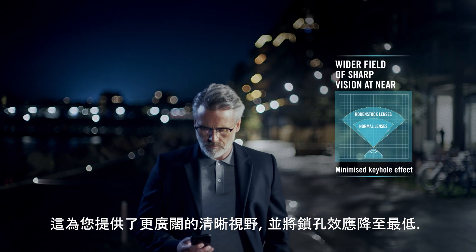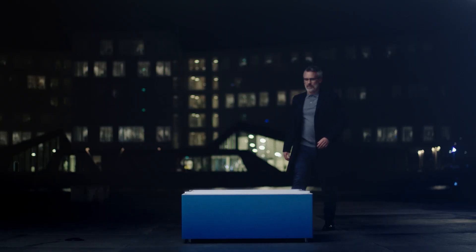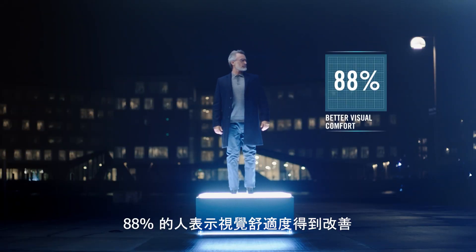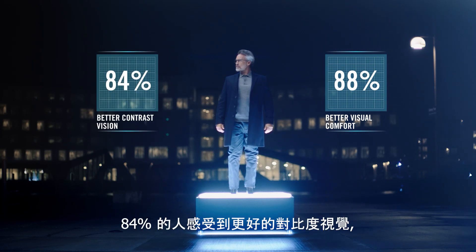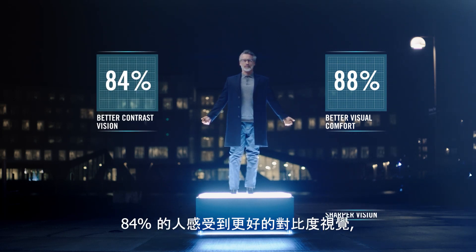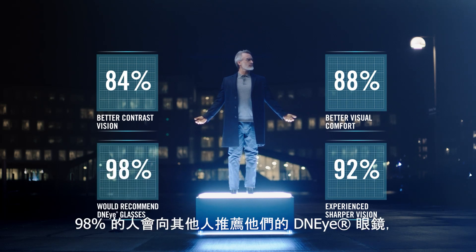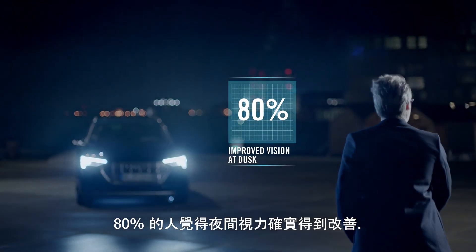This gives you a wider field of sharp vision and minimizes the keyhole effect. And when asked, 88% of people reported experiencing improved visual comfort, 84% experienced better contrast vision, 92% experienced sharper vision, 98% would recommend their DNI glasses to others, and 80% experienced improved vision at dusk.